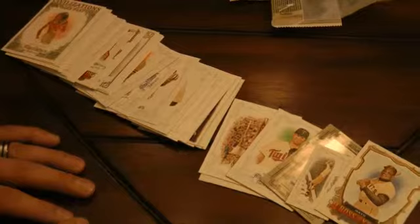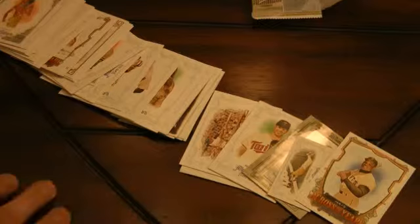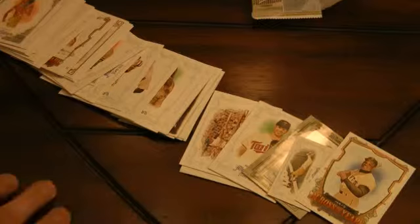All in all I think it was kind of worth our 10 bucks plus tax. Several different little insert sets, a relic card, several minis. Again, thank you for watching. If you like this video give me a thumbs up and please subscribe.